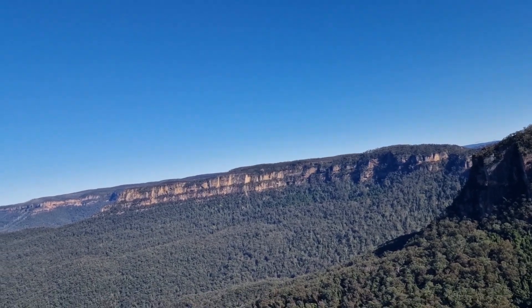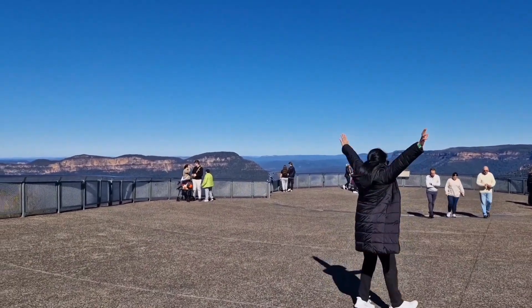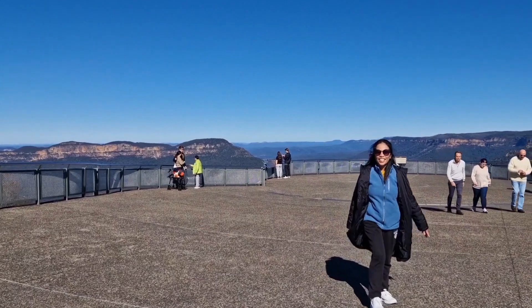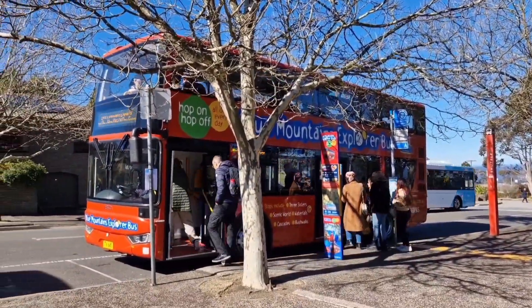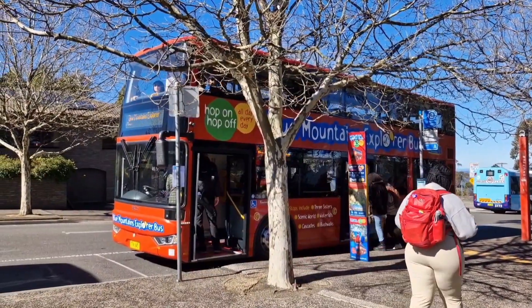This is the continuation of our tour in Scenic World, Blue Mountains. This is the Echo Point lookout where you can see the Three Sisters — this is a must-visit destination here in Katoomba. And this is the tourist hop-on hop-off bus in Katoomba where you pay for the day tour and they take you to all the lookouts in the Blue Mountains.